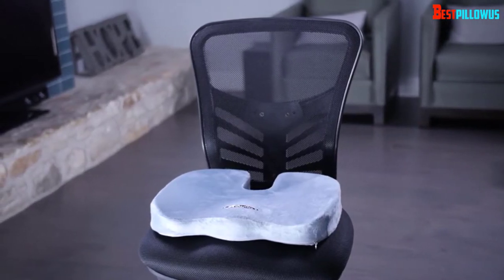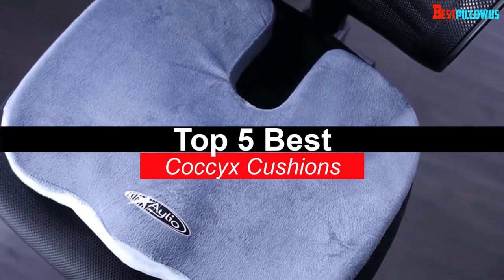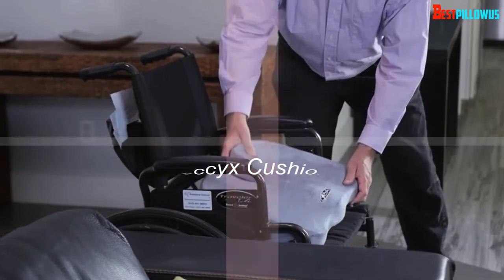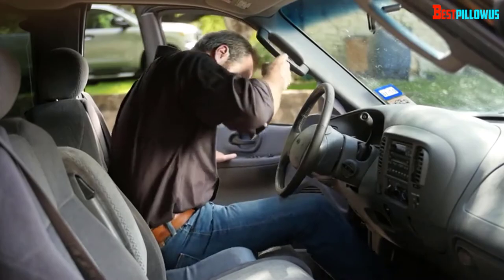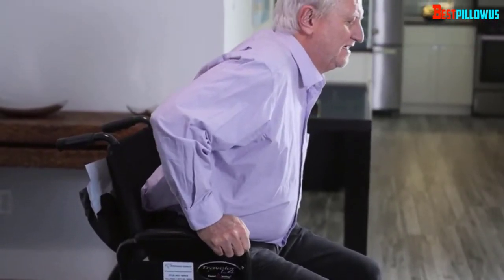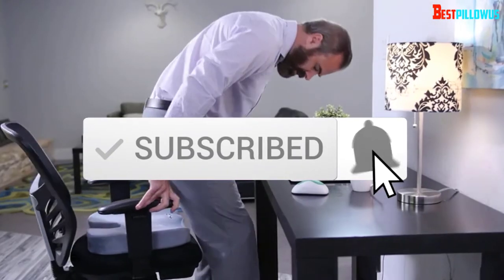What's up guys, today's video is on the top 5 best coccyx cushions. Through extensive research and testing, I've put together a list of options that will meet the needs of different types of buyers — whether it's price, performance, or particular use, we've got you covered. For more information on the products, I've included links in the description box down below, which are updated for the best prices. Like the video, comment, and don't forget to subscribe. Now let's get started.